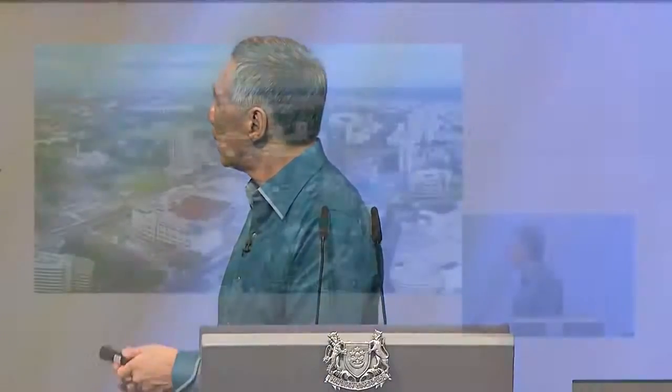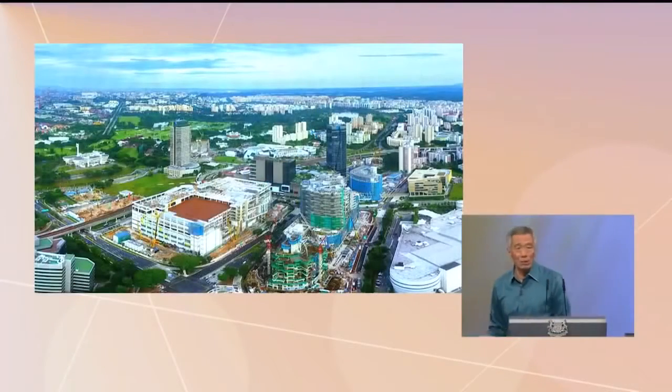It was supposed to be completed by December, but unfortunately there are construction delays, so the opening is pushed back by about six months. But we are getting there. You can see that Jurong Gateway is already transformed.